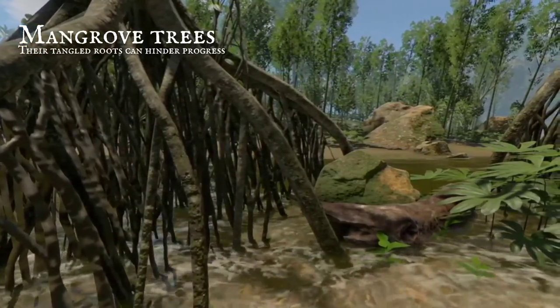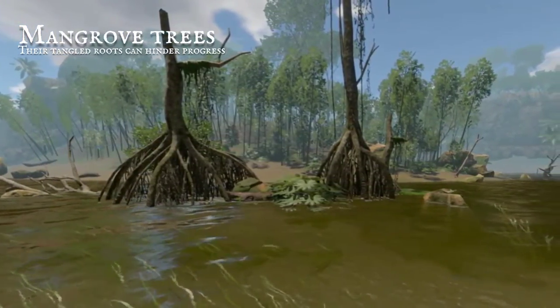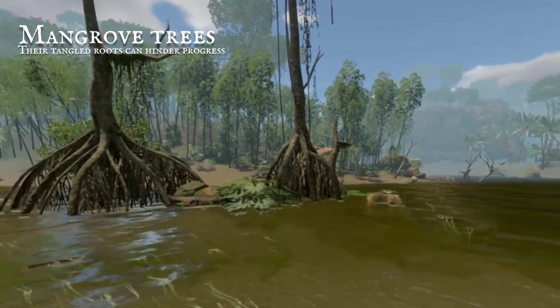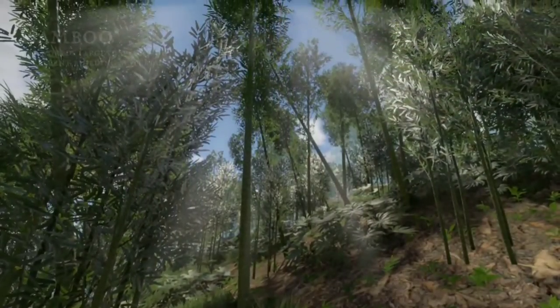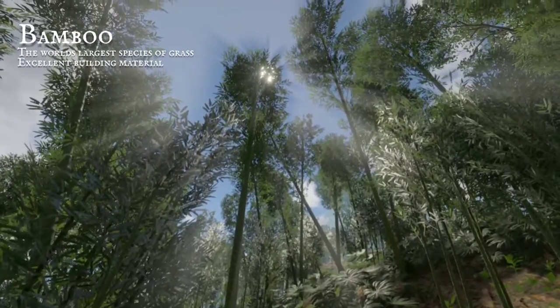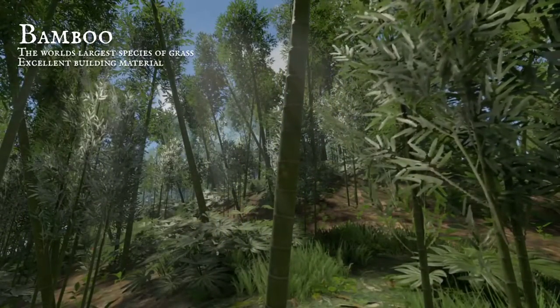Living close to the water's edge, tangled mangroves are growing. Their roots are long and half-submerged, making traversal quite slow-going. Bamboo is not a palm or tree, but grows here all the same. It is, in fact, a species of grass that makes a strong building frame.